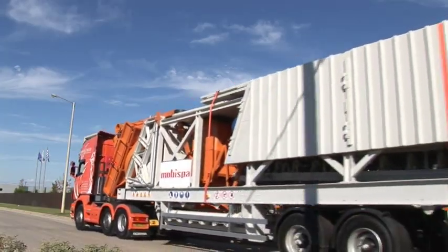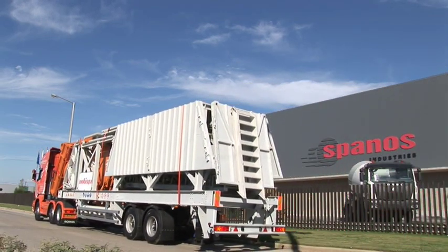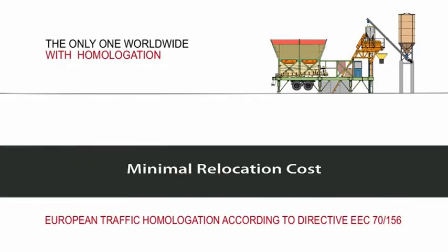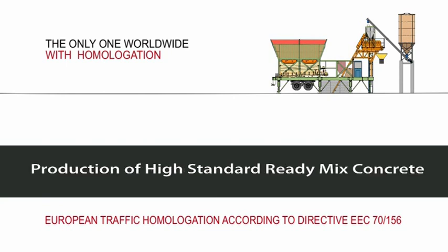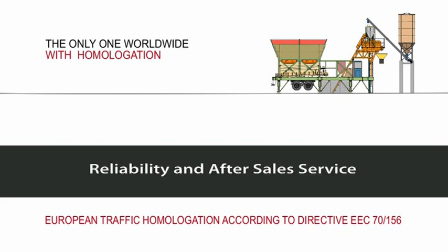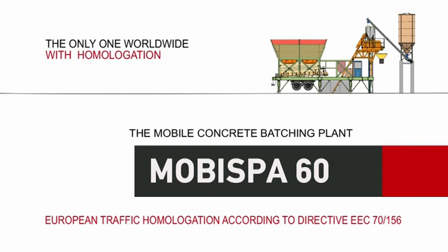Mobispa 60 — consistent and reliable performance, backed by Spanos Industries. Minimal relocation cost. Easy transport. Quick and easy installation. Stability and safety. Production of high-standard ready-mix concrete. Fast cycle time. State-of-the-art automation. Reliability and after-sales service. Mobispa 60 — the mobile concrete batching plant by Spanos Industries.